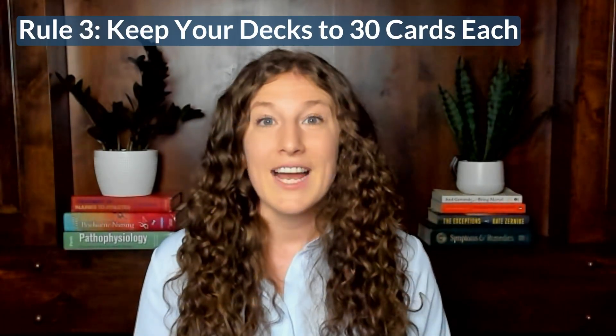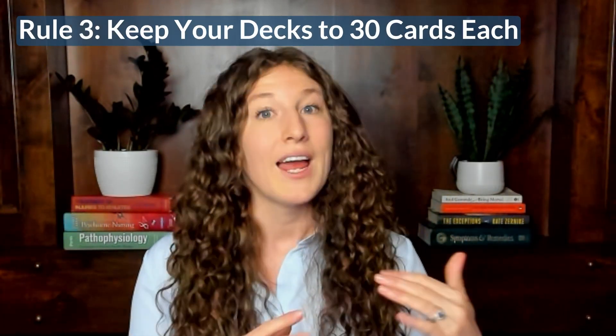Finally, keep your decks to 30 cards each. You can have many decks, but each group of cards should be 20 to 30 cards so you can review them in 15 to 20 minutes. One of the big benefits of flashcards is spaced repetition — reviewing them over and over. If your decks are too big, you won't get through the whole deck. If you find yourself making a deck with more than 30 cards, subdivide it into smaller categories.